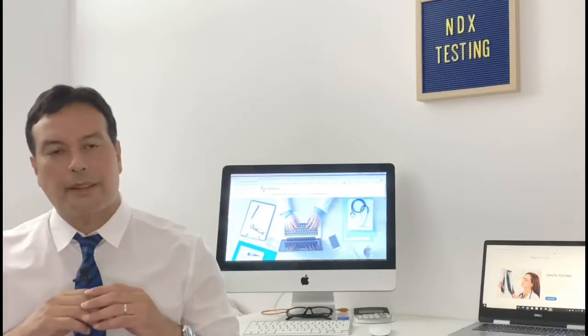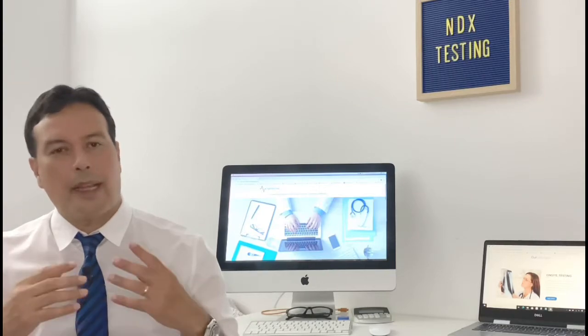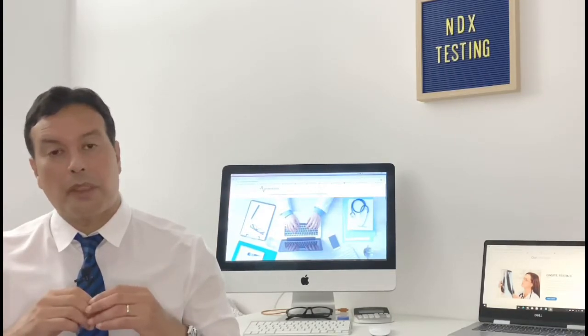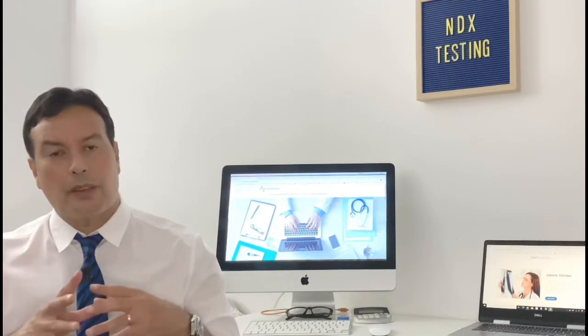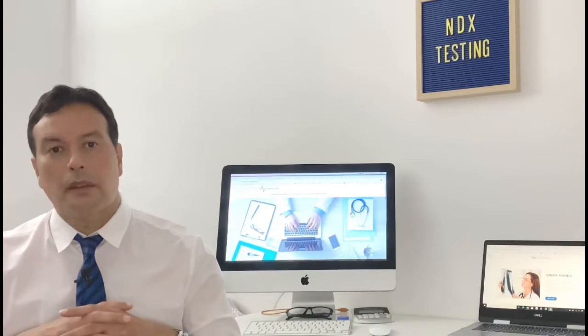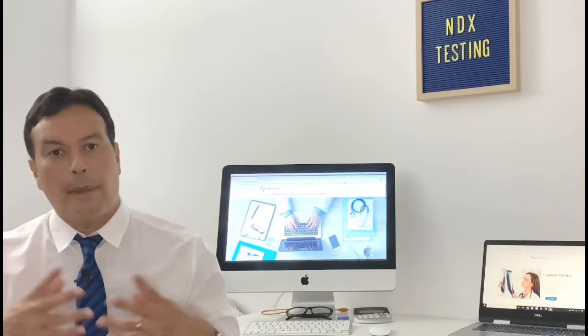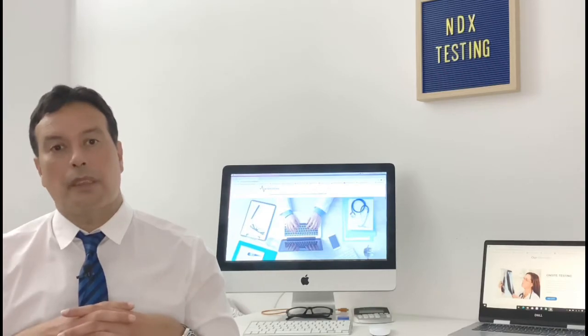Hi, I'm Rich Lewis from ndxtesting.com. If you're tuning into this channel, it's because you're probably going to have an EMG and you find yourself a little nervous because you do not know what to expect. I want you to take a deep breath and relax a little bit, because in reality you have nothing to worry about. I'm going to give you a very basic but thorough explanation so you can be in complete control when you go into the medical facility.